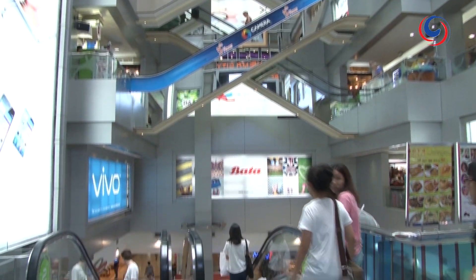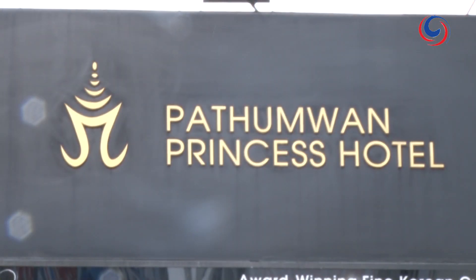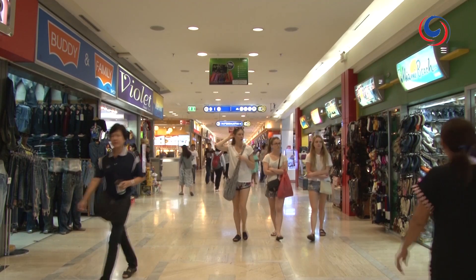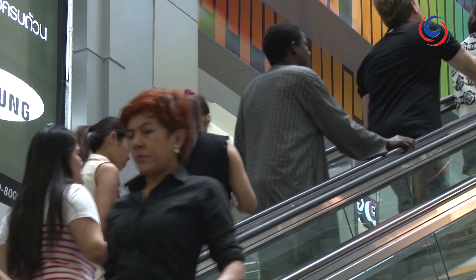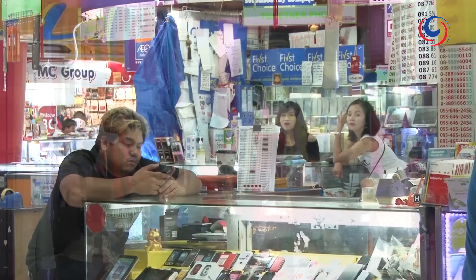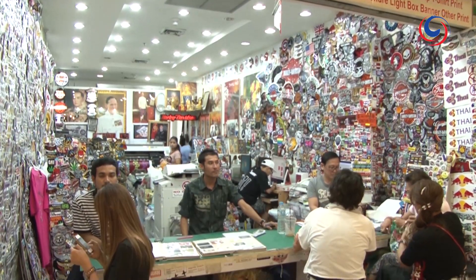Flanked by the four-storey Japanese Tokyu department store at one end and the luxurious five-star Pathanwan Princess hotel at the other, the MBK Centre is Bangkok's most widely visited shopping mall with around 100,000 visitors daily. There are over 2,000 shops, restaurants and service outlets with a wonderfully diverse range of goods and services for sale.